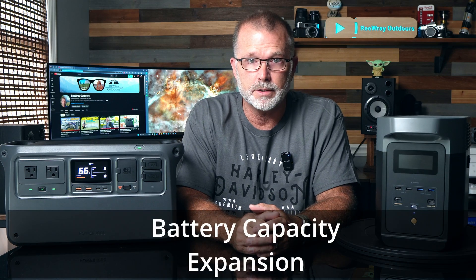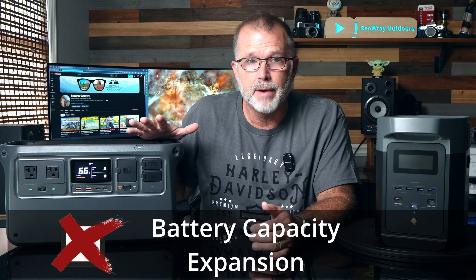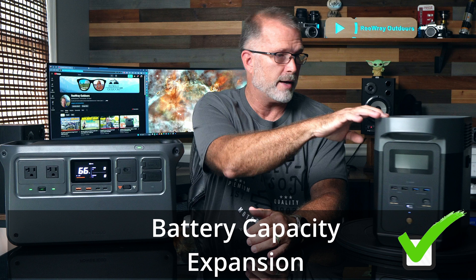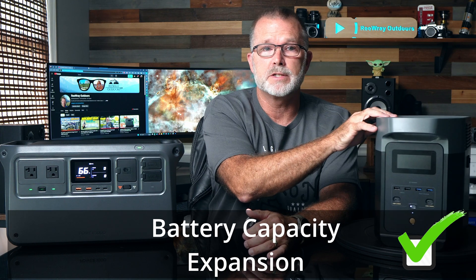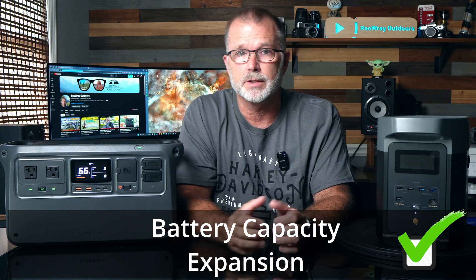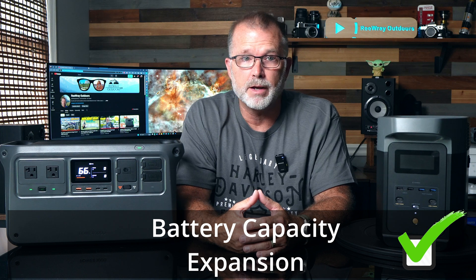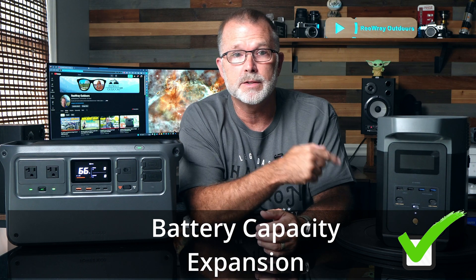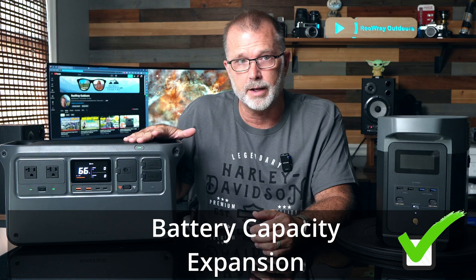Battery capacity expansion is pretty straightforward: the Power 1000 does not offer it, and the Delta 2 does, via a connector on the side of the unit. It is a fairly pricey option at around 80 cents per watt hour for the expansion batteries, but if you need it, you need it. The Delta 2 clearly wins the battery capacity expansion spec.